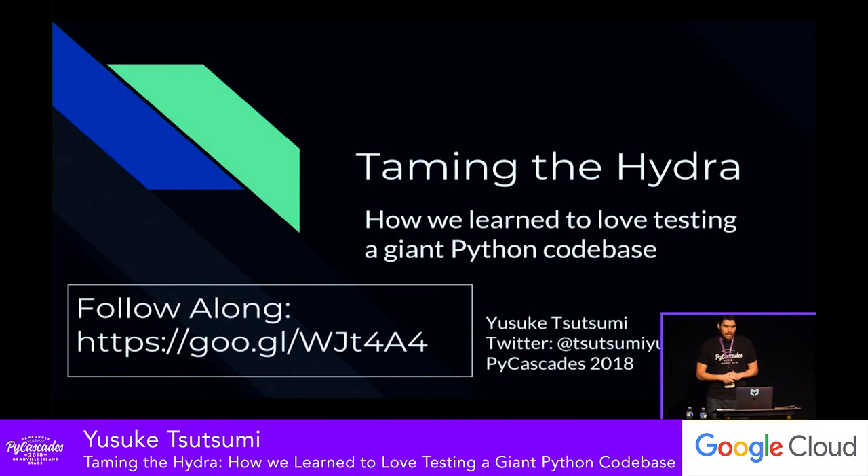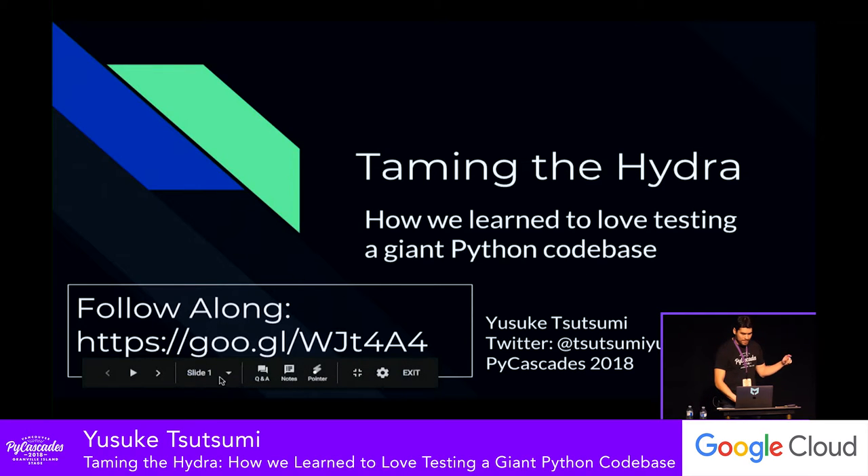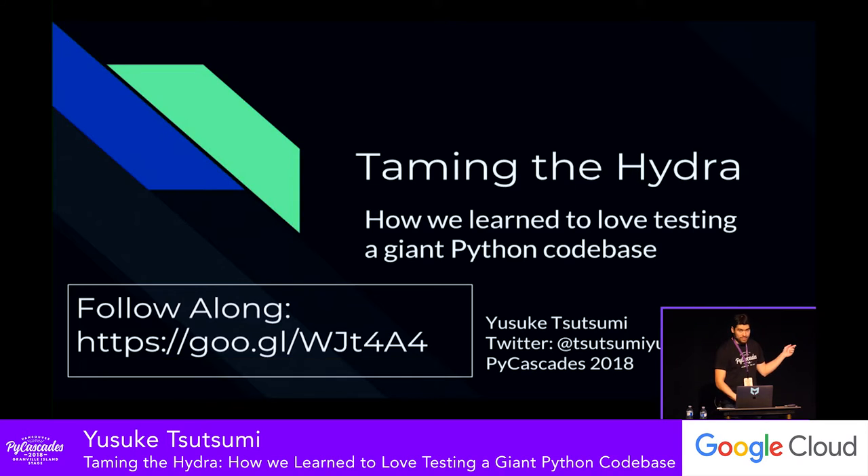My name is Yusuke and this is a talk about some of the lessons we learned in testing a giant Python codebase. You can totally follow along with the slides. I recommend it because the code snippets I'm going to show tend to be fairly verbose and complex, so it might be good to have those available to flip back if I'm moving too quickly.